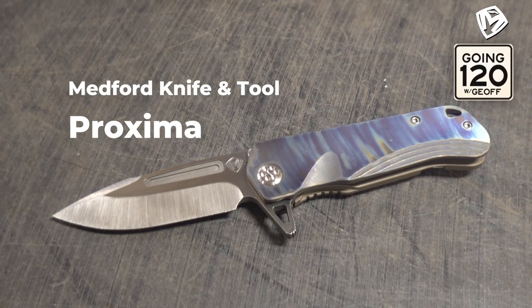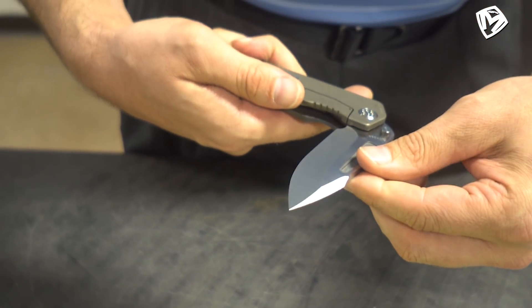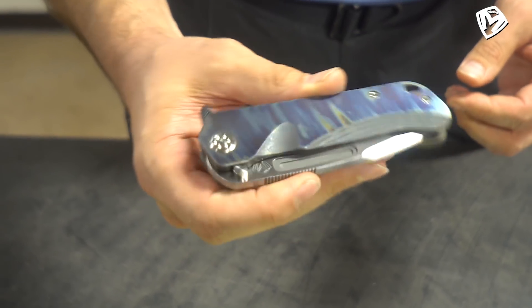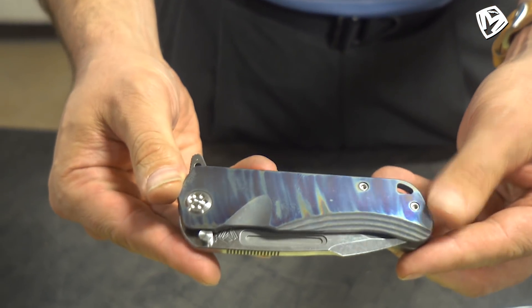And then lastly, I wanted to highlight the knife of the week. Our Proxima has been one of our top sellers, and this is kind of a special version. It's been serialized — probably matching numbers. It's been anodized and faced, and it also has a flamed clip that's also been lightly sculpted. This is going to go live as our knife of the week.